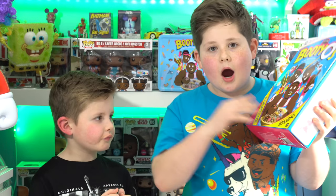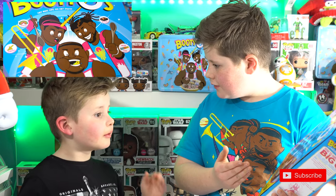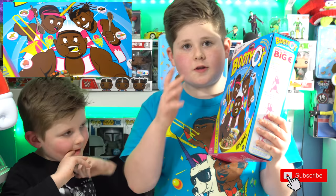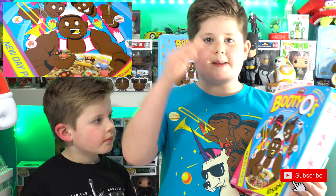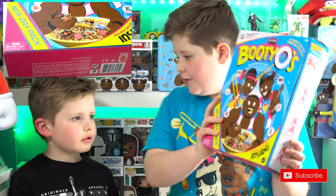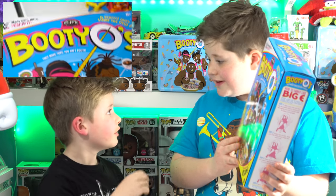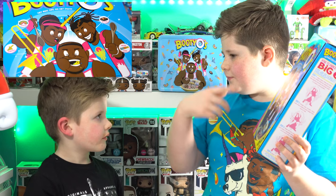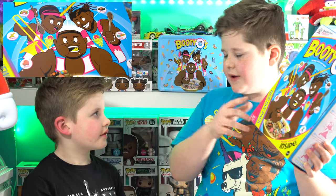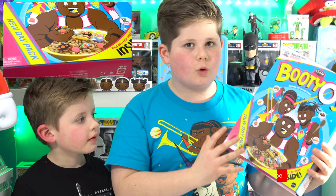Today we're gonna be doing a review and an opening — how amazing does this look? It's based on the New Day cereal from when they came out of the huge Beatles box from WrestleMania 32. And the cereal came out too — it's called like the cereal hoops, and it looks so cool. Let's have a look at the packaging first.